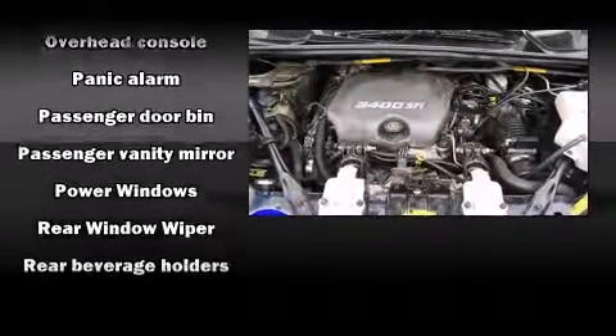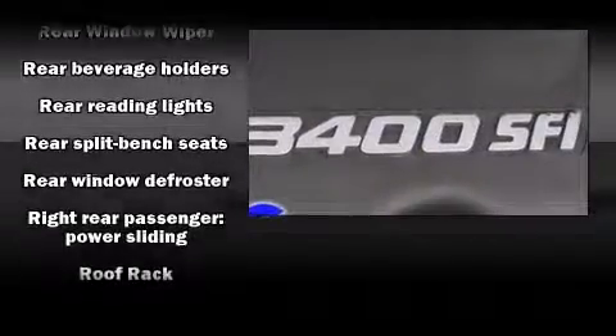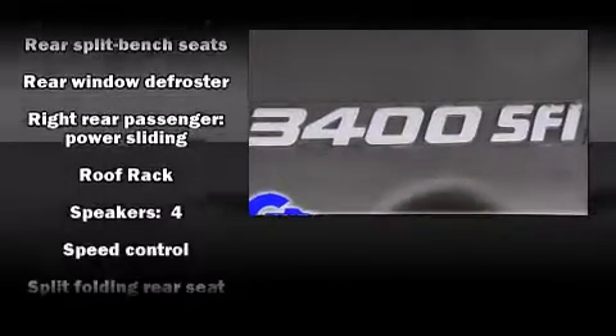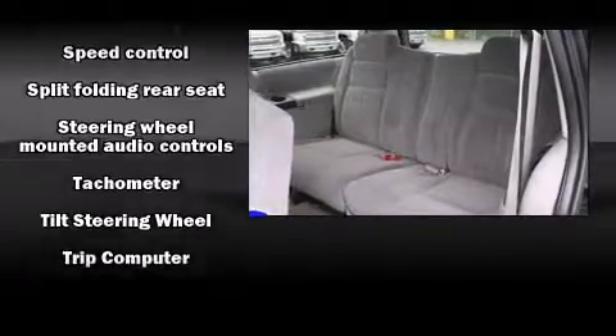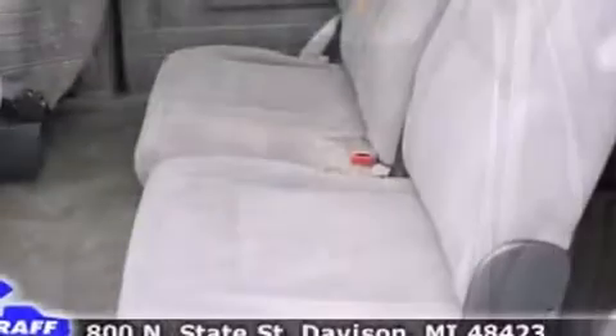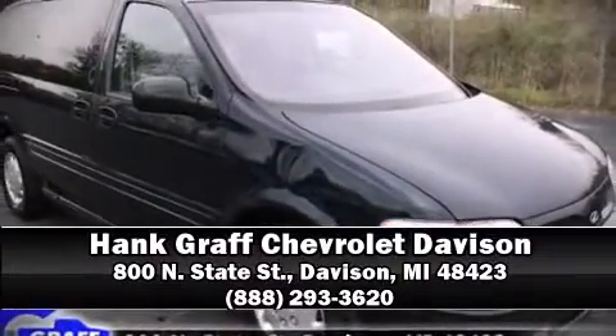Safety equipment has been integrated throughout, including dual front impact airbags, a panic alarm, and ABS brakes. Our experienced sales staff is eager to share its knowledge and enthusiasm with you. Stop by our dealership or give us a call for more information.